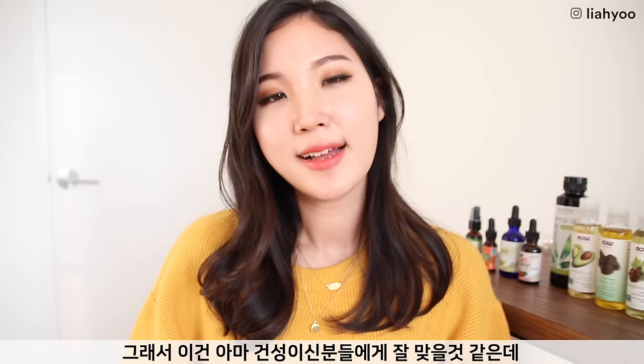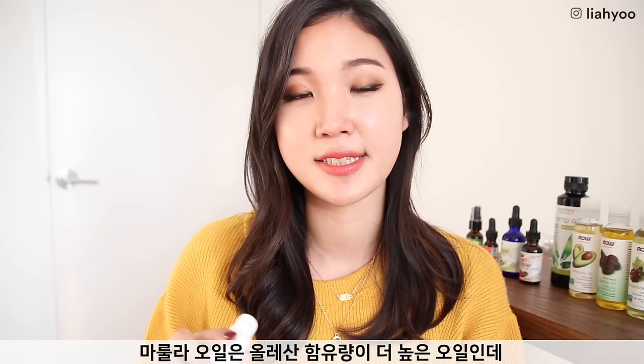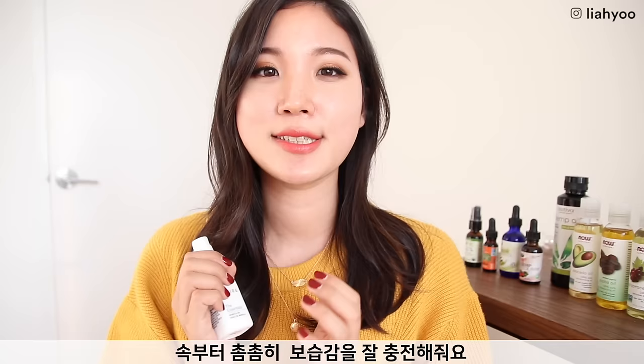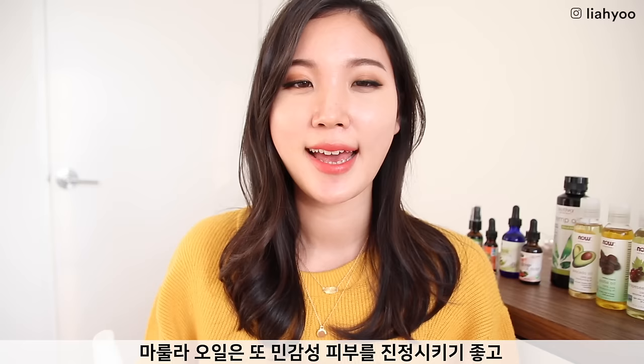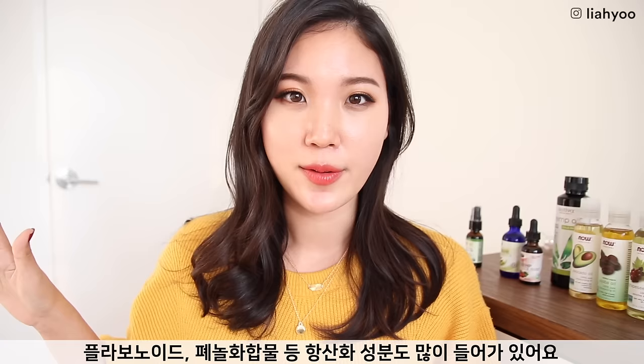Another trendy oil is marula oil. Marula oil has a high level of oleic acid, but interestingly, despite that, it has a very low molecular weight, which means it can penetrate deeply into the pore lining to deeply hydrate and moisturize. That's why it's loved by many different skin types beyond just dry skin. Marula oil is also great for soothing reactive skin and contains a range of antioxidants including flavonoids and phenolic compounds.